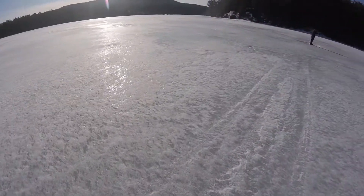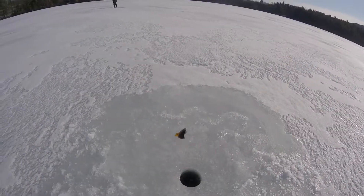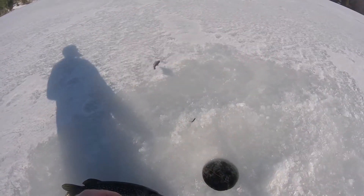Is your minnow in the water over here? Yeah. Oh! Flag's up! You got pliers? You're gonna need them.